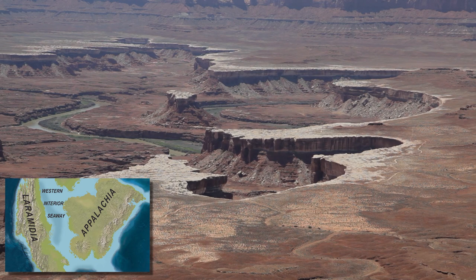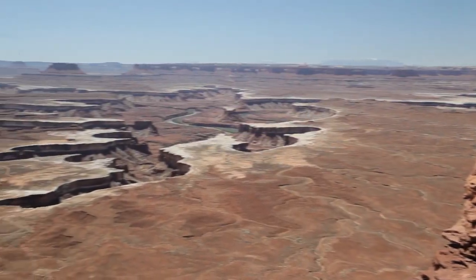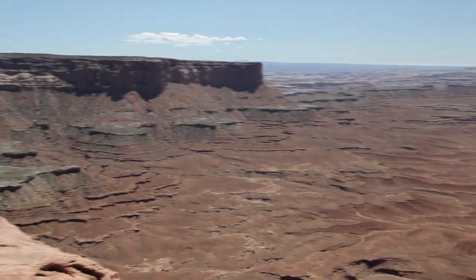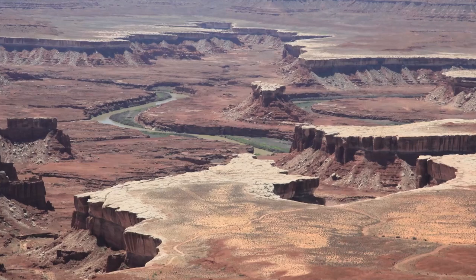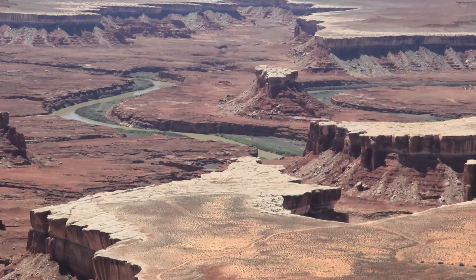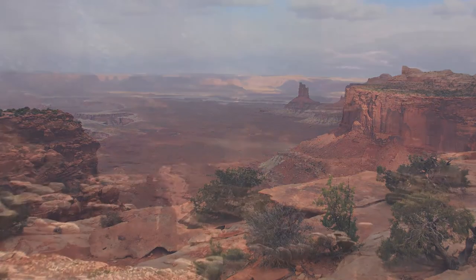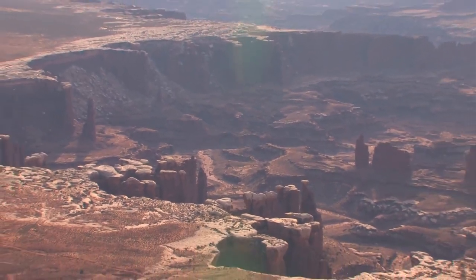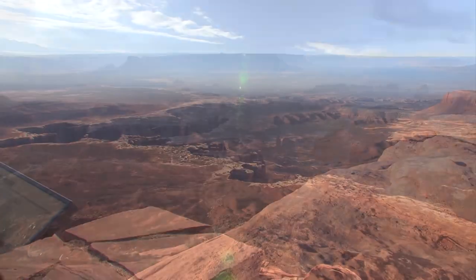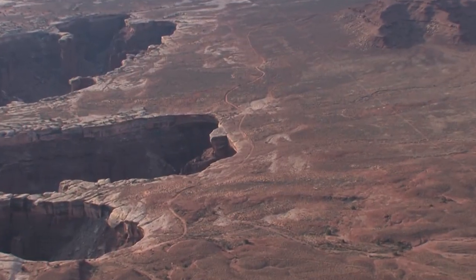More recently, the Colorado Plateau began to rise, allowing the rivers to shape the land in quite interesting ways. It's a harsh place, and it's not surprising that it was one of the last places in the continental U.S. to be explored and mapped. At the end of the island mesa, the viewpoint is appropriately called Grand View. On a clear day, you can see almost 100 miles in almost any direction.